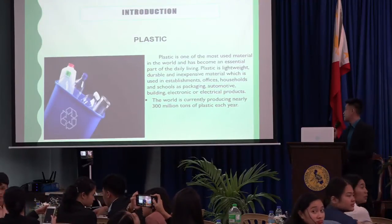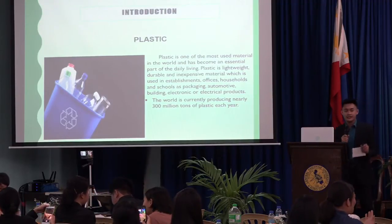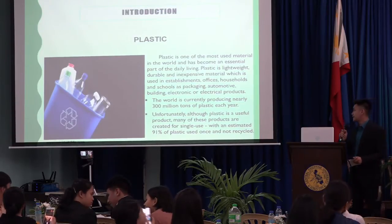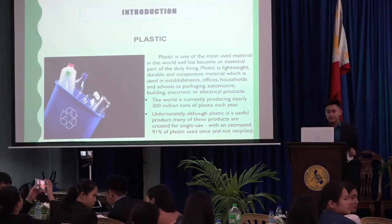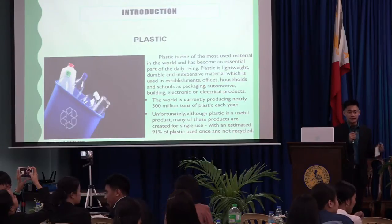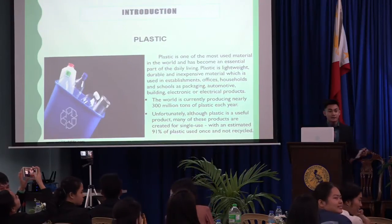The world is currently producing nearly 300 million tons of plastic each year. Unfortunately, although plastics is a useful product, many of these products are created for single use, with an estimated 91% of plastic used once and not recycled.